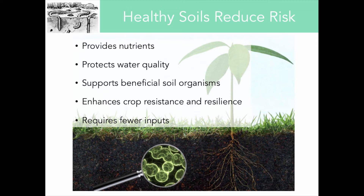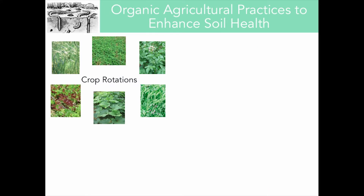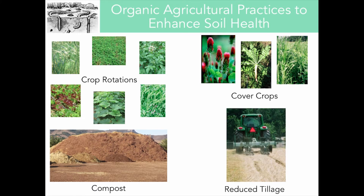Healthy soils provide a number of services to farmers. They help to provide, retain, and recycle nutrients; they protect water quality by reducing nutrient runoff; they provide habitat to diverse and beneficial soil organisms; and they can enhance crop resistance and resilience to different pathogens and pests. In general, healthy soils require fewer inputs, which can be a direct cost savings to growers. Practices that organic producers can implement include crop rotations, cover cropping, the use of compost and other organic amendments, and conservation tillage.